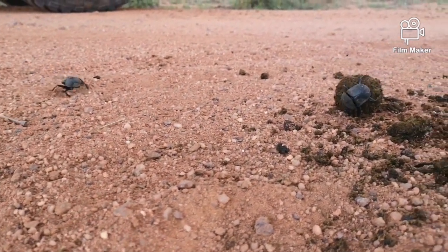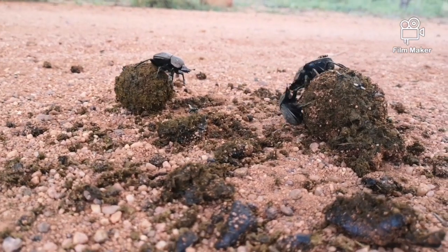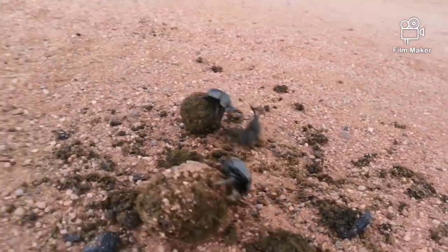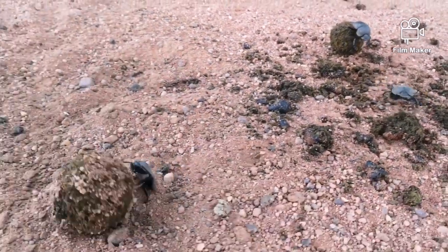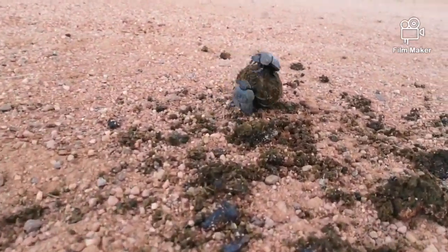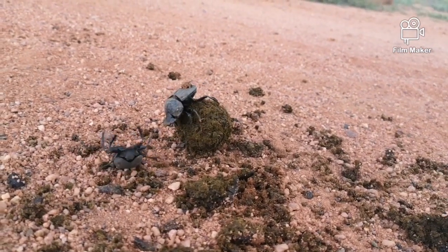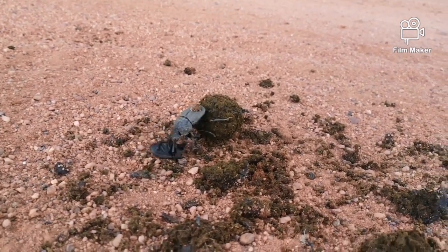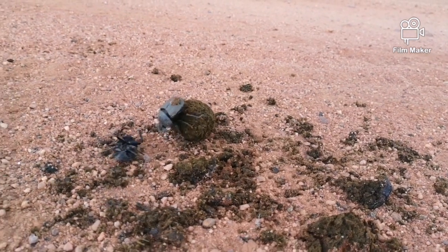After completing their dung ball, some dung beetles can be defeated and lose their ball to a different dung beetle — all that hard work done for nothing. Dung beetles are very impressive, being able to roll away a dung ball weighing about 50 times their own body weight, then run away, lay one egg on the inside, and bury it.